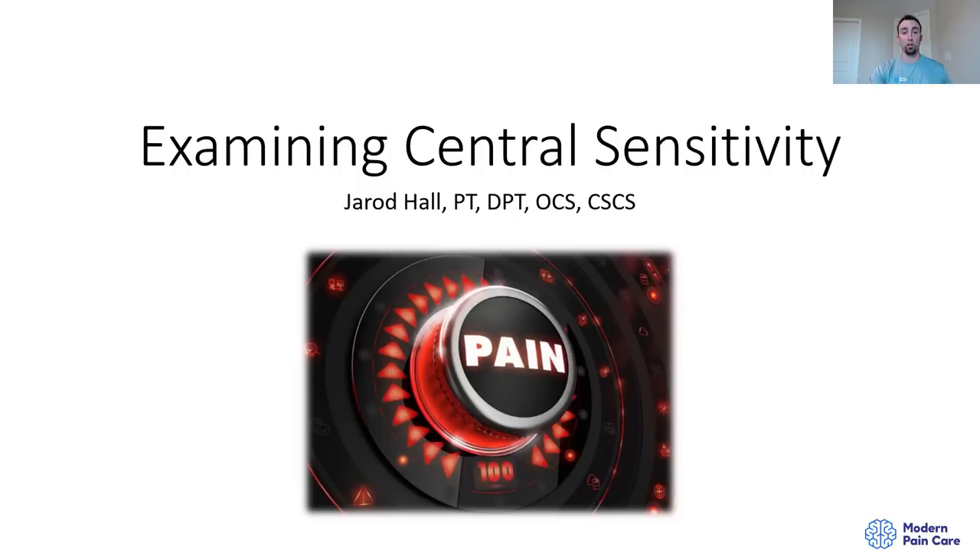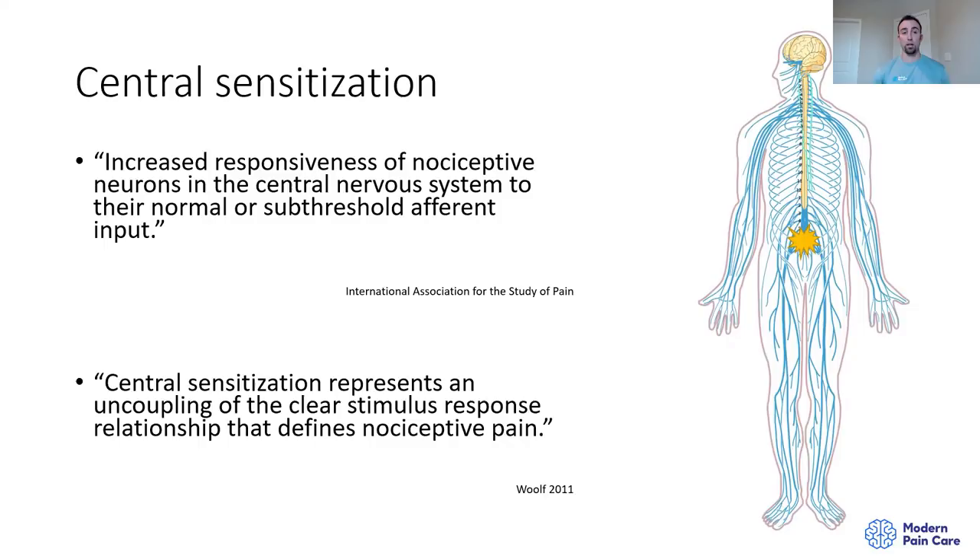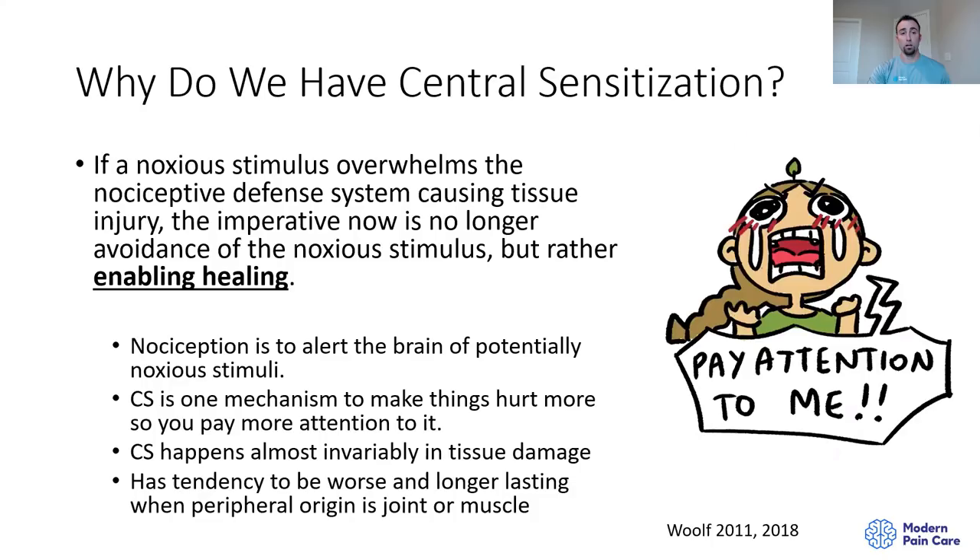Central sensitization is an increased responsiveness of nociceptive neurons in the central nervous system to their normal or sub-threshold afferent inputs. Essentially, it's an upregulation of the central aspects of the nociceptive system. As shown in the diagram, you have a little bit of nociception coming up the peripheral nervous system, and as soon as it hits the central nervous system, that is increased — you see a much bigger degree of nociception facilitated up to the brain.